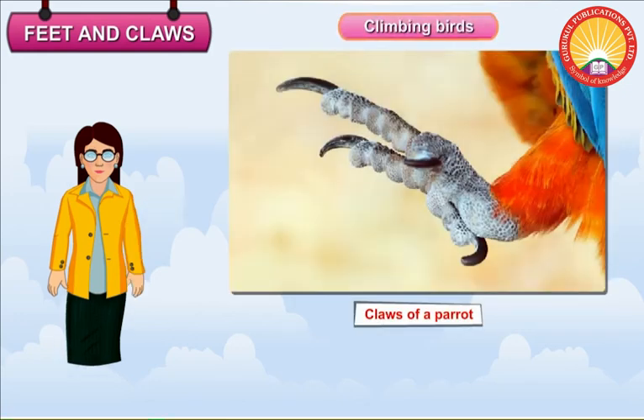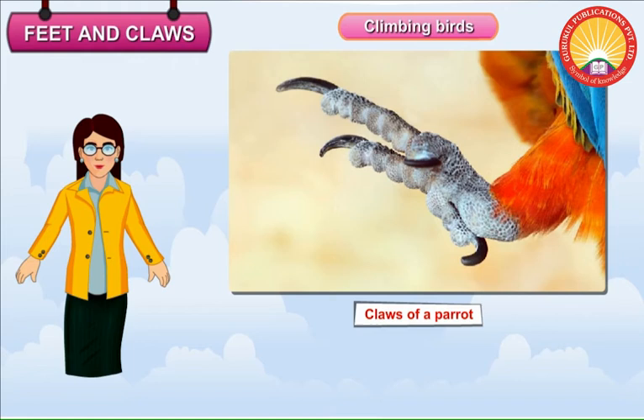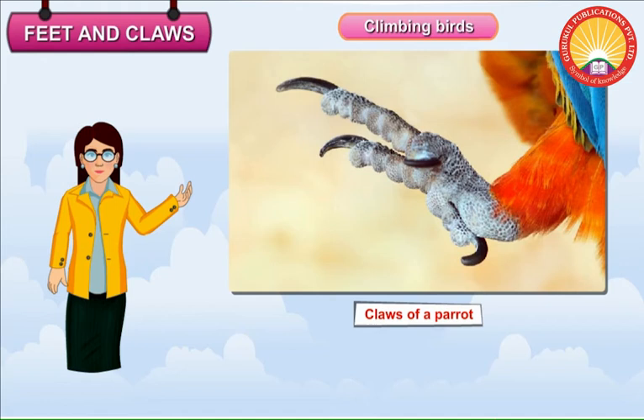Climbing Birds. Climbing birds like parrots and woodpeckers have four toes — three long toes in the front and a short toe at the back. These toes help the birds to climb trees.